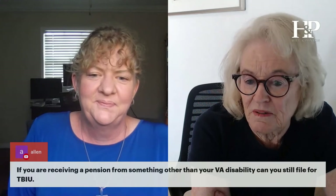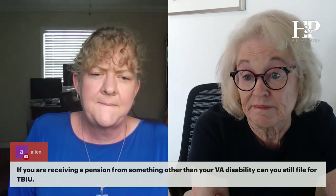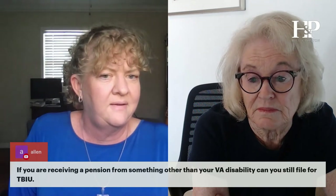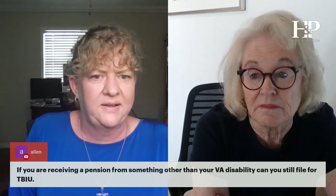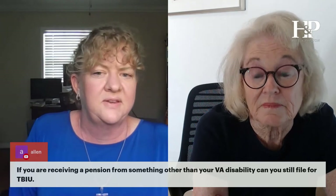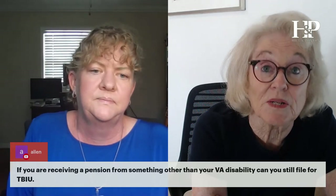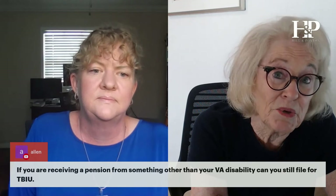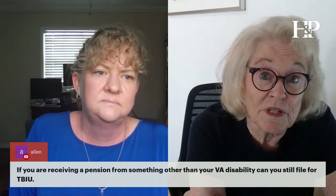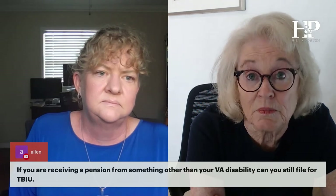If you're receiving a pension from something other than VA disability, can you still file for unemployability? If it's a non-VA-related pension — not a non-service-connected pension — yes you can. Pension income doesn't count as employability income. What they count is money you're actually working to obtain. Dividends, interest, or a pension earned from 30 years at a company — that's not current earnings, so yes, you can still file for unemployability.